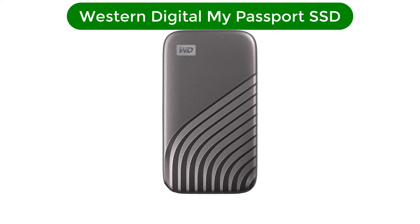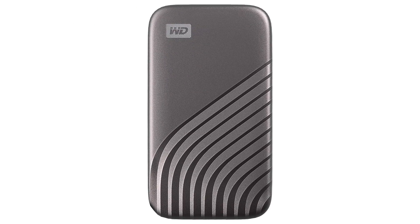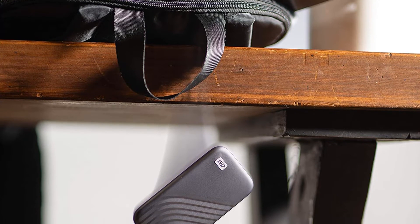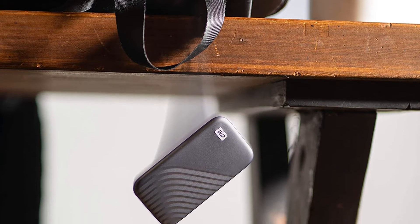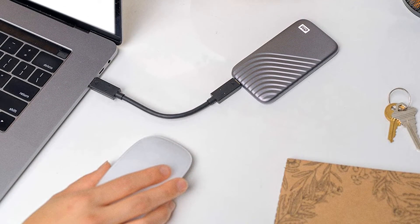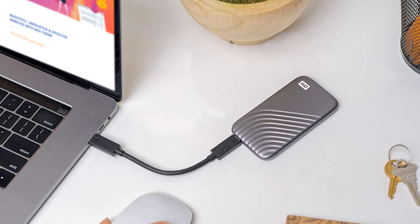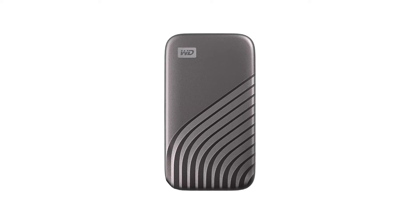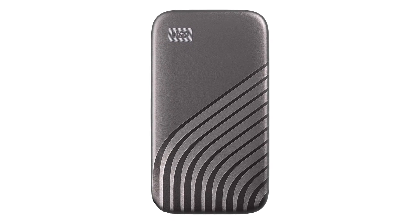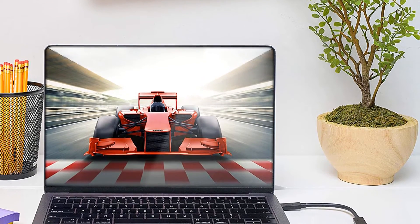Number 4. Our fourth best pick is the Western Digital My Passport SSD. The WD My Passport SSD with USB 3.2 doesn't look like its travel-enabling namesake, the My Passport Go, but it's all ready to go places. It's small — 3.9 x 2.2 x 0.4 inches — and attractive, with its shiny ridged surface and choice of five snazzy colors: blue, gold, gray, red, and silver. The My Passport SSD's software application gives you access to My Cloud Home Storage and lets you download other WD utilities.